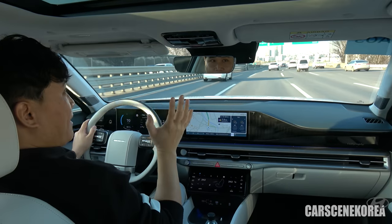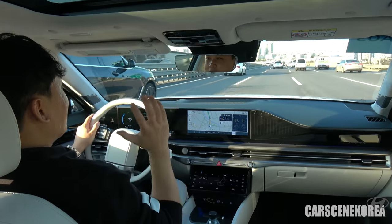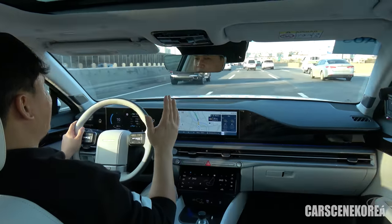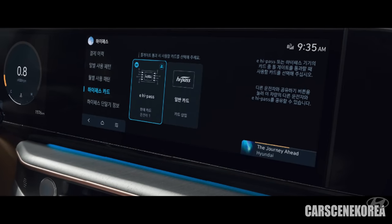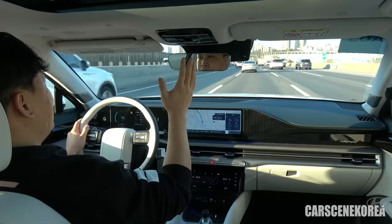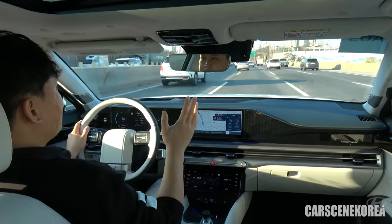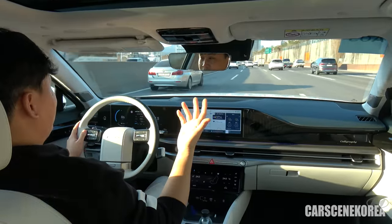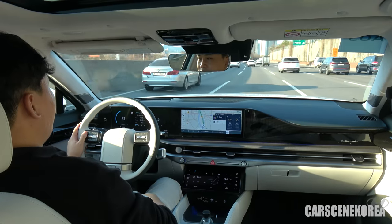Hyundai Granger, for the first time ever, has implemented a cardless highway expressway system. Here in Korea, we call it Hi-Pass, and it normally requires a physical card. For the first time ever from a manufacturer, Hyundai has implemented e-pass — you can go past the toll gate without having to stop, and there is no physical card associated with that.